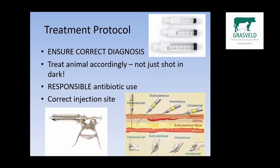The treatment protocols I draw up with my clients start with ensuring the correct diagnosis — treating animals accordingly, not just a shot in the darkness. We are responsible for using antibiotics to the best of our ability, not just using any antibiotic we have available, and we make sure we use the correct injection sites.